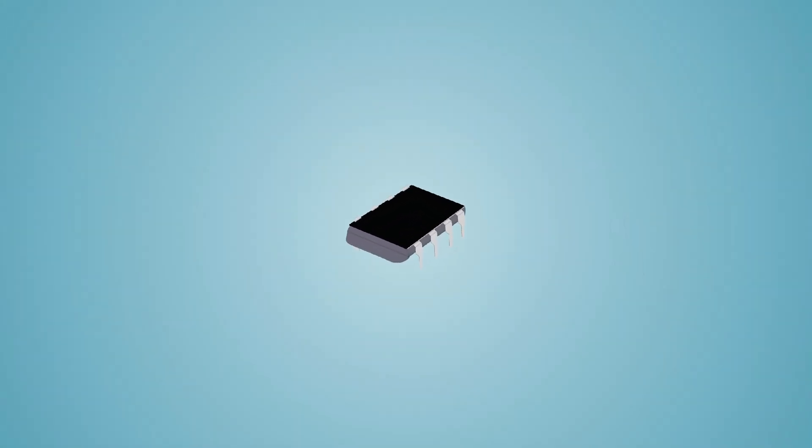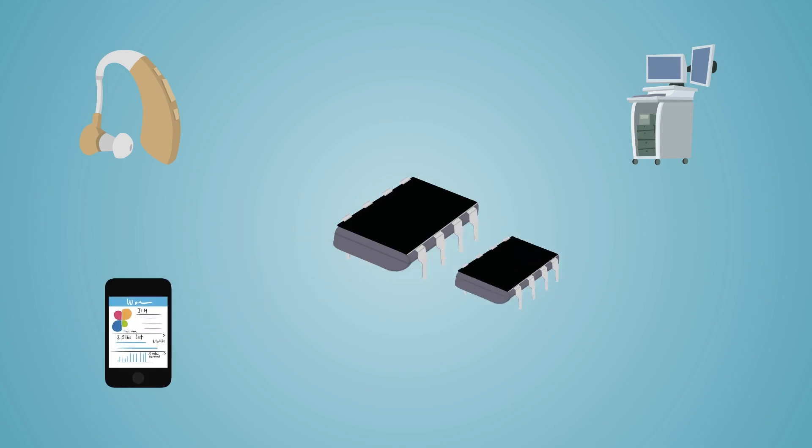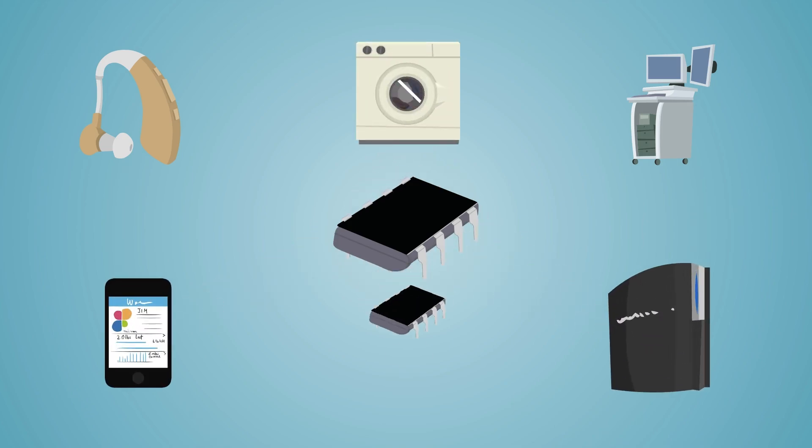These small devices are all around us today — in diagnostic equipment, hearing aids, mobiles, gaming consoles, dishwashers, kitchen robots, and cars.